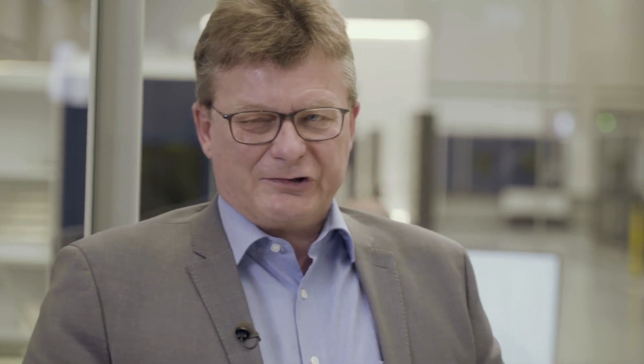So which solution did we offer in the end? A very cost-effective one. We checked his nests and found out that a machine with only 6kW was completely sufficient for his jobs. It even provided a significant productivity increase compared to his previous CO2 machine, but with a much lower financial investment. He invested in a new 6kW fiber machine, and for the majority of sheets, it still worked in sync with his existing automation — as the graph clearly shows.